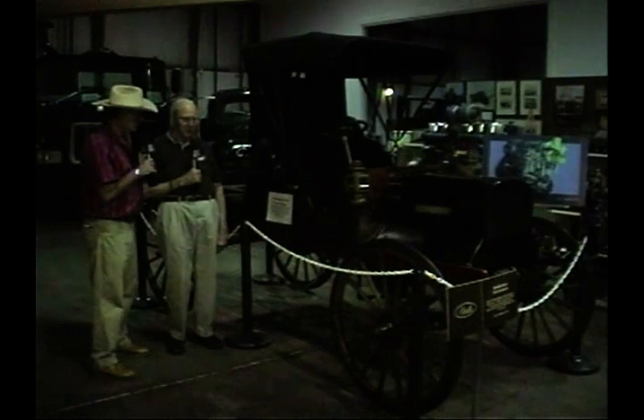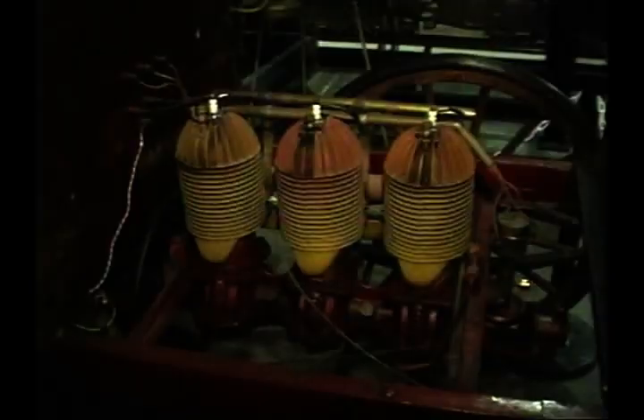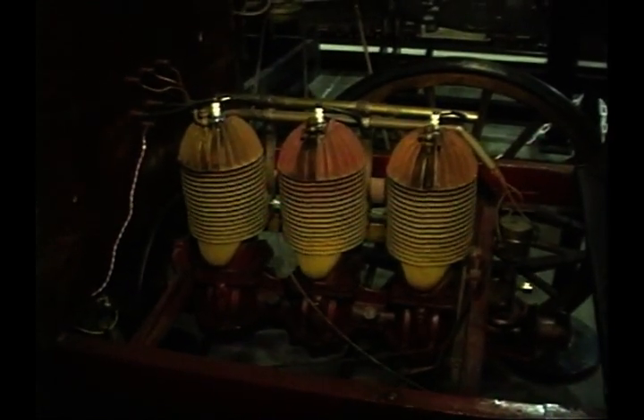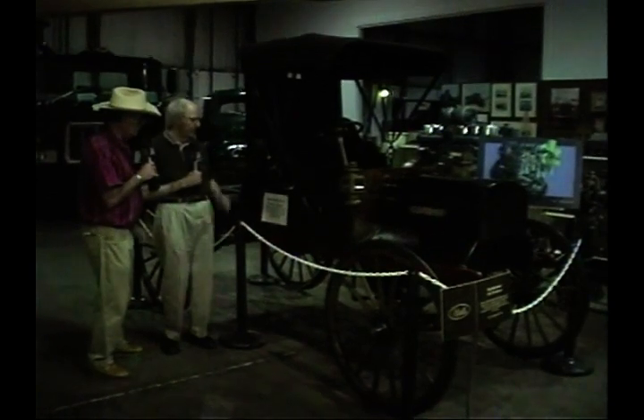Tell us about the engine — it's kind of a unique engine. Okay, that's a three-cylinder, 16-horsepower air-cooled engine. There's no water in there at all. The flywheel has a big fan on it that blows air around the cylinders, and the cylinders all have fins on them to catch the air and keep the engine cool. That's pretty clever the way they put that together in 1910. Does that horn work? Yes, it does.